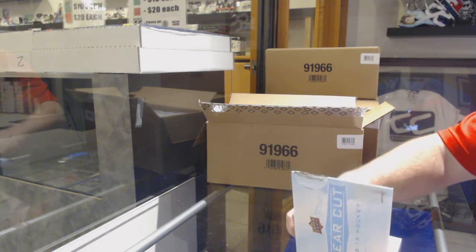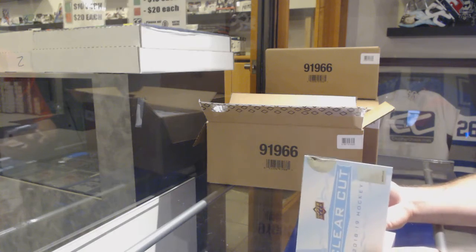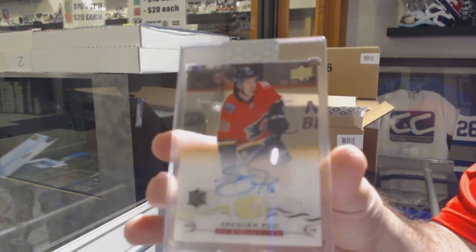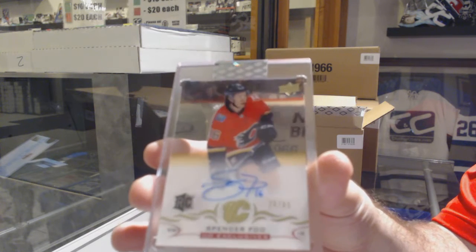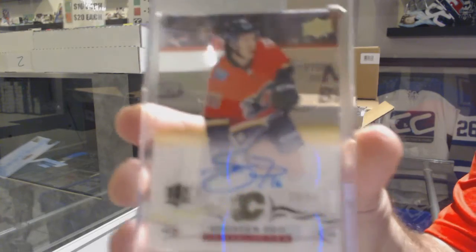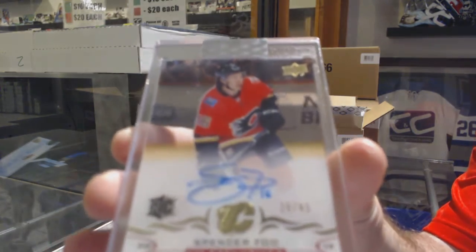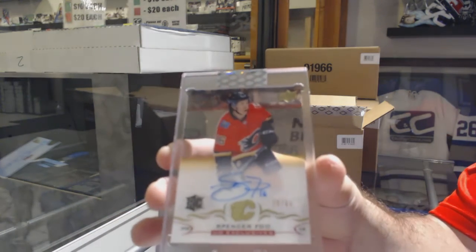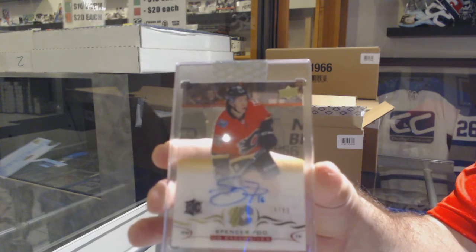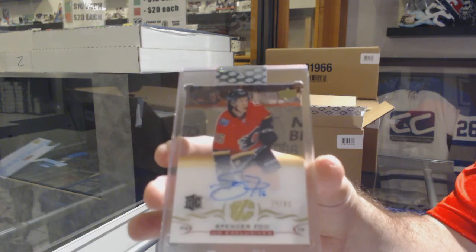We start off with an exclusive rookie numbered to 65 for the Calgary Flames, Spencer Foo. I hope you guys, once you get these in person, realize how beautiful these cards actually look.